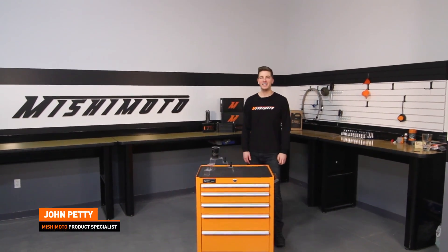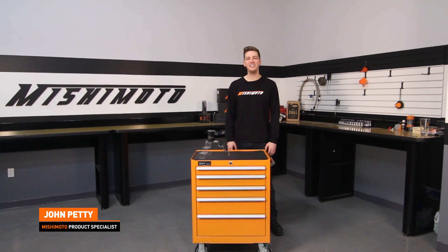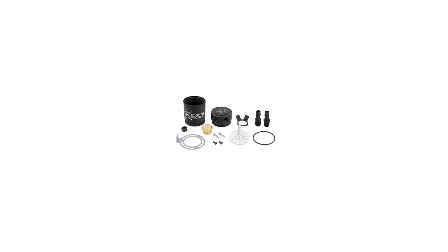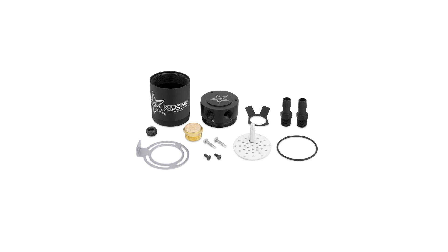Hey guys, I'm John, and today we're here at the Mishimoto Engineering Facility to check out the awesome new collaboration between Rockstar and Mishimoto — a new two-port baffled oil catch can.